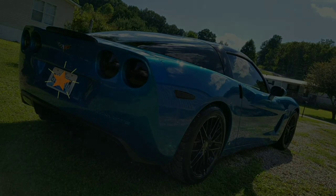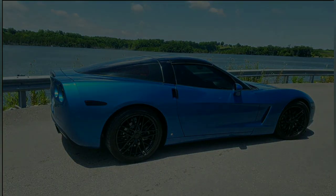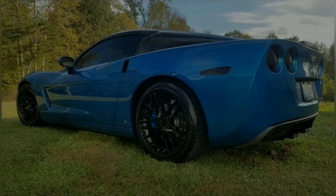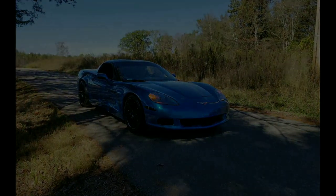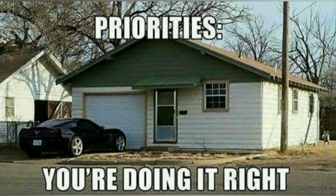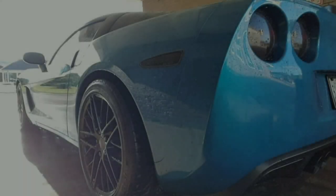Let me introduce you to my dream car, a 2008 base model C6 Corvette. Some would say you're crazy, it's just another Corvette, and yes you're right. But I bought this car when I was living in a single wide trailer — this car almost cost me my marriage. Priorities.